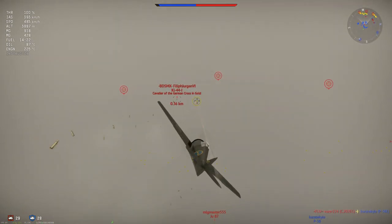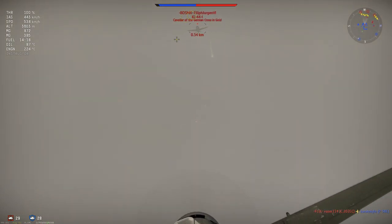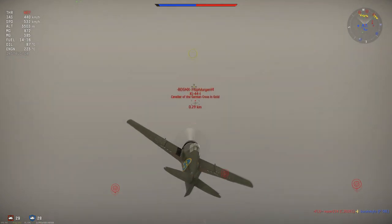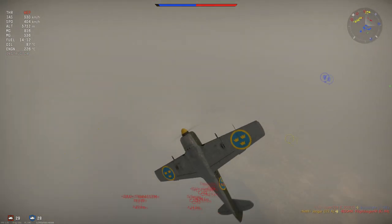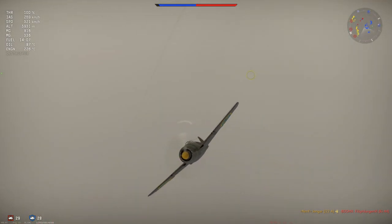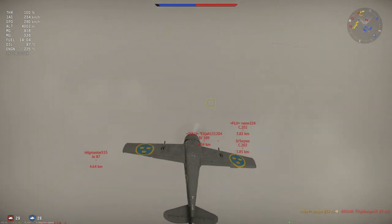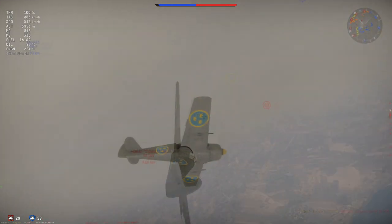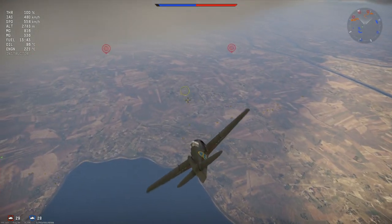The handling in the dive in this plane is quite good, and for a very long time you can still get guns on target. That makes this plane quite a nice boom and zoomer. She has the guns to back it up: two 13.2 millimeter Akan machine guns with 250 rounds per gun, supported by two 8 millimeter guns with 500 rounds per gun.